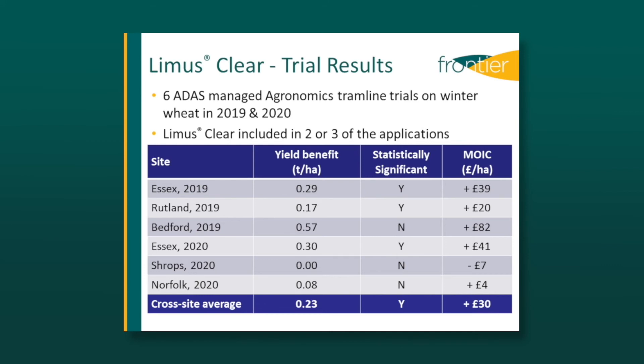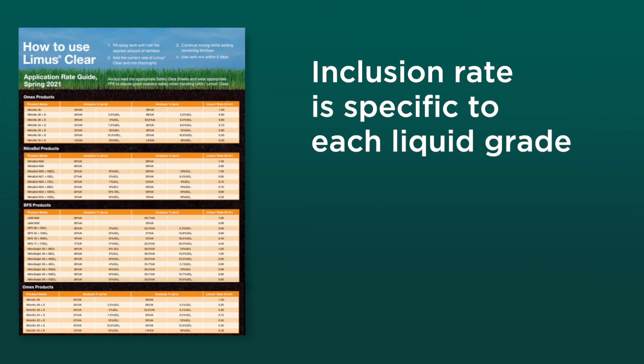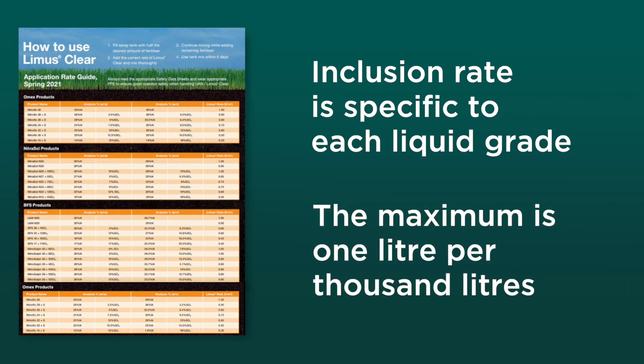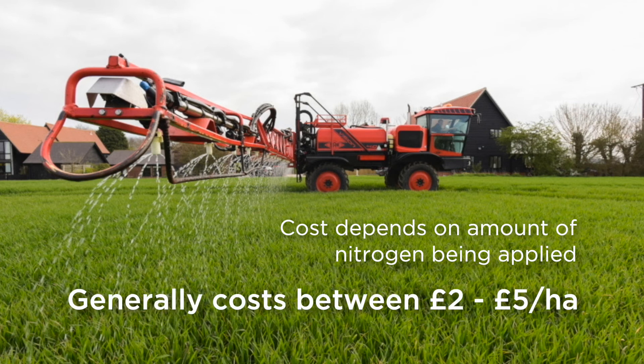This is thanks to a very low inclusion rate, which is specific to each liquid grade. The maximum is 1 litre per 1,000 litres, but it's often down to three quarters of a litre. The cost per hectare obviously depends on the amount of nitrogen being applied, but it's generally only between £2 and £5 a hectare — a relatively modest cost to maximise the availability of nitrogen to your crops.